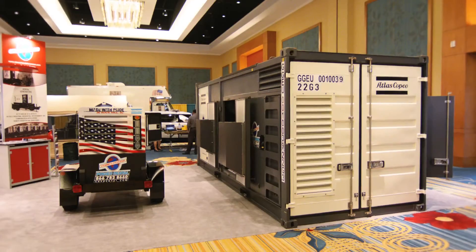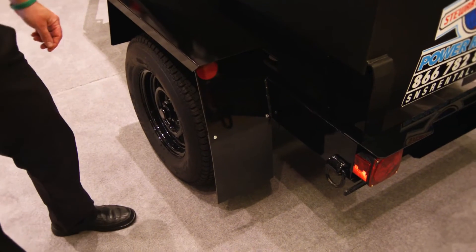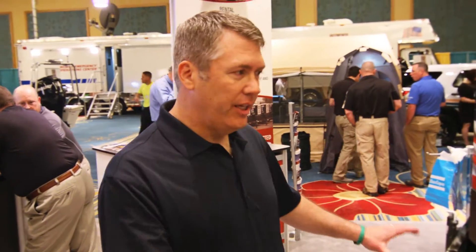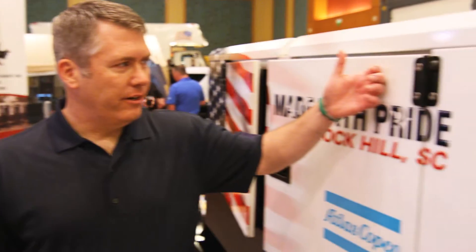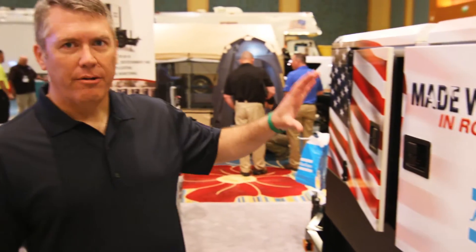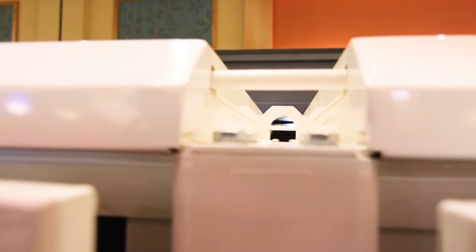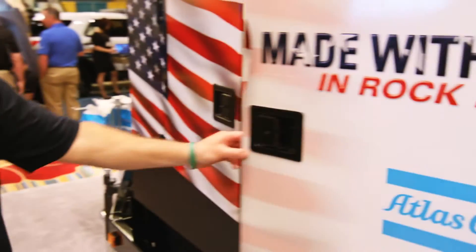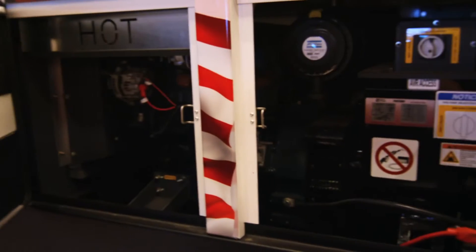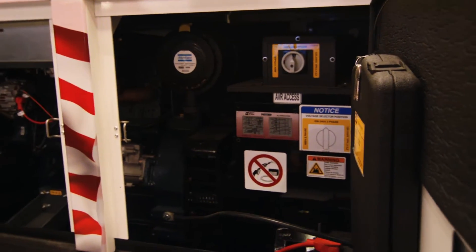You'll notice that the construction is very robust, very much designed for a rental application. It's a very durable trailer, very durable skid. The enclosure is very solid, sound attenuated, and it is all powder-coated steel. Lifting eyes for the rental market make it excellent to pick up. Serviceability is very good on this machine. Of course, there are multiple voltages on all of our portable type machines in this range.